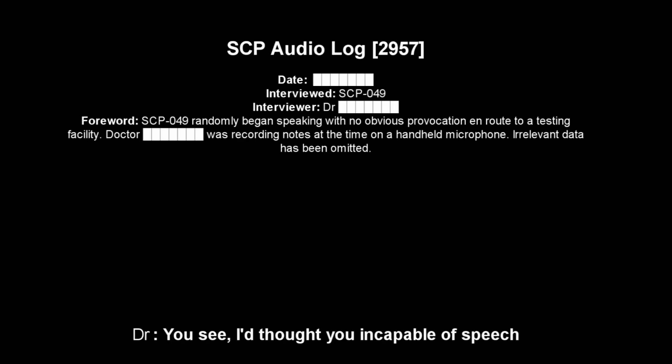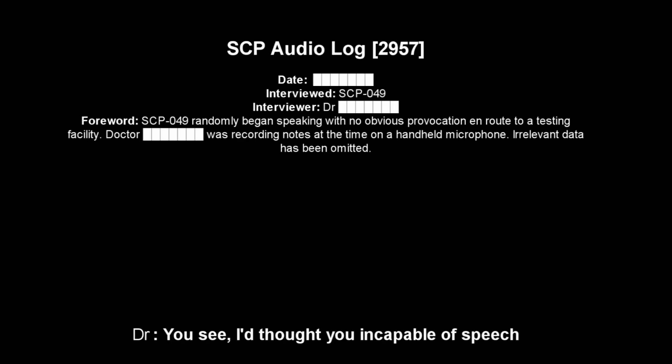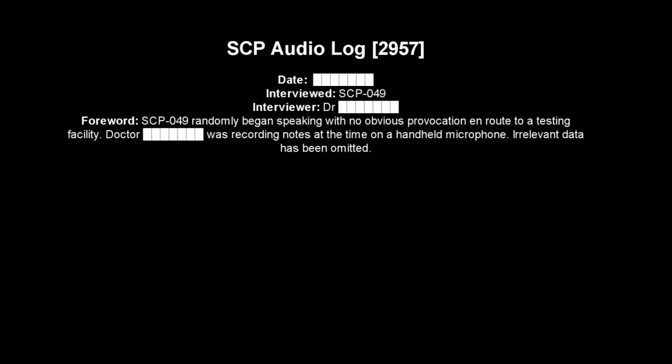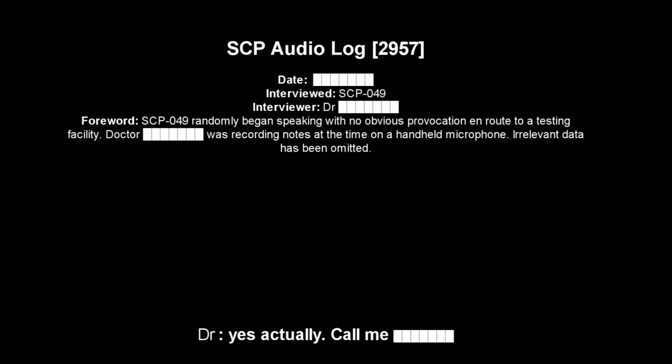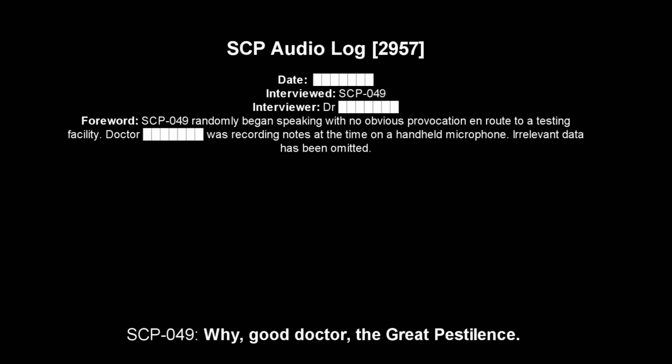Interviewer: I thought you were incapable of speech. SCP-049: Oh my yes, good sir. I assume you prefer not to. Most victims of the disease are quite melancholy, and do not react at all well to conversation. I have seen you several times now and have not detected the disease in you. Therefore, I assume you are also a doctor. Interviewer: Yes, actually. But what disease are you talking about? SCP-049: The great pestilence. What else? Interviewer: The great pestilence? Oh, the plague. I should have seen that coming. But no one here is infected, I can assure you. SCP-049: Oh, good doctor, I can assure you the pestilence is here and I can sense it. It is my duty in life to rid the world of it. My cure is most effective.